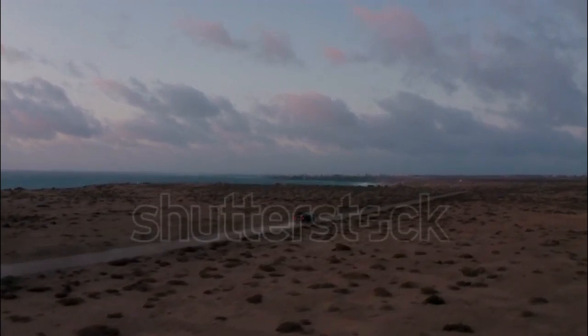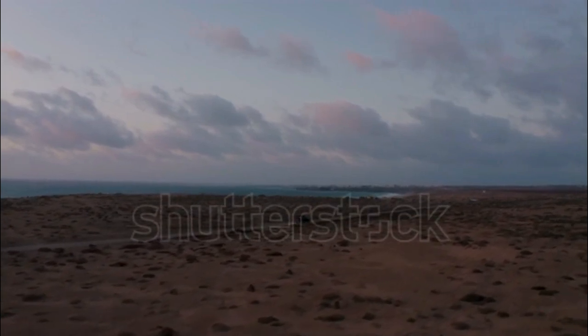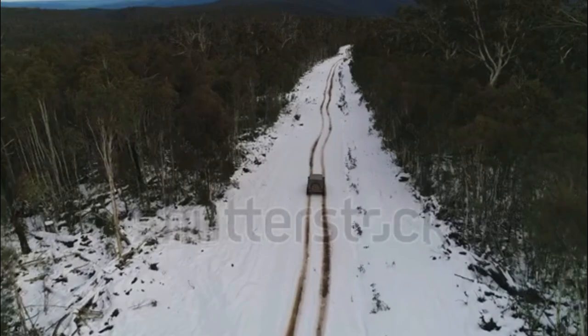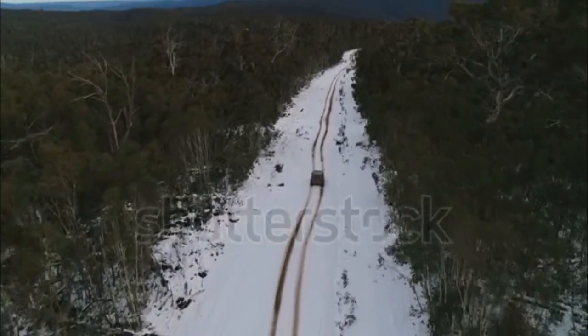The Wrangler Rubicon is the most off-road capable Wrangler, adding Dana 44 solid front and rear heavy-duty axles, electronically locking front and rear differentials, a more capable four-wheel drive system with a 4-to-1 low gear ratio, two-piece fender flares, and 17-inch alloy wheels shod with all-terrain tires.